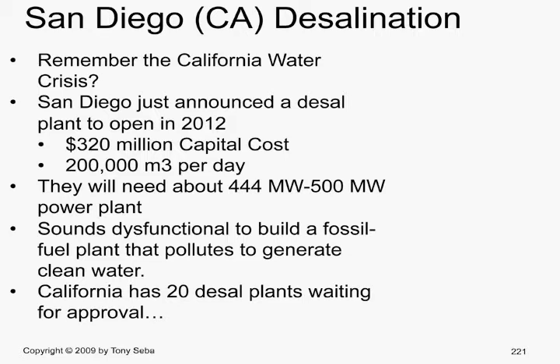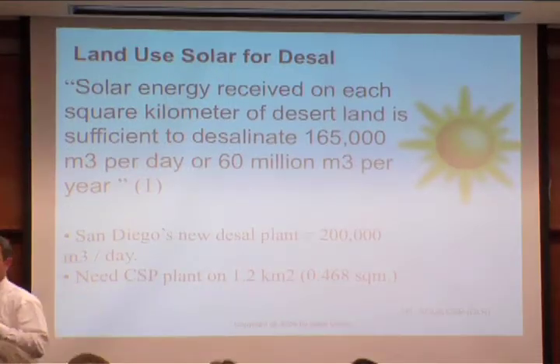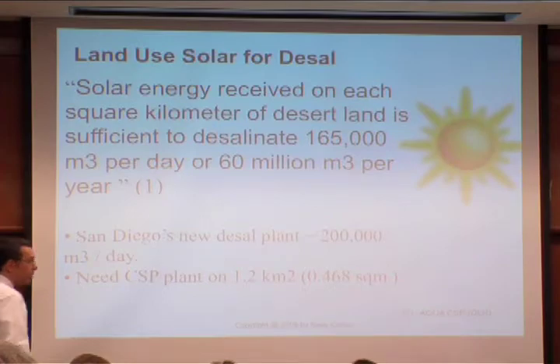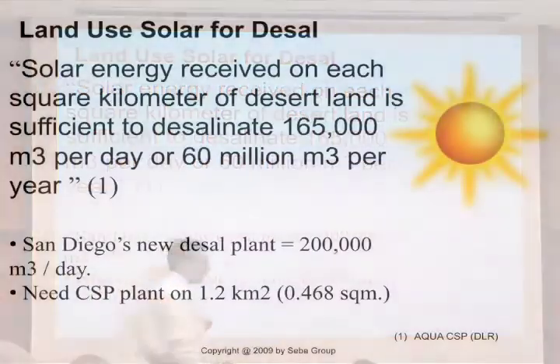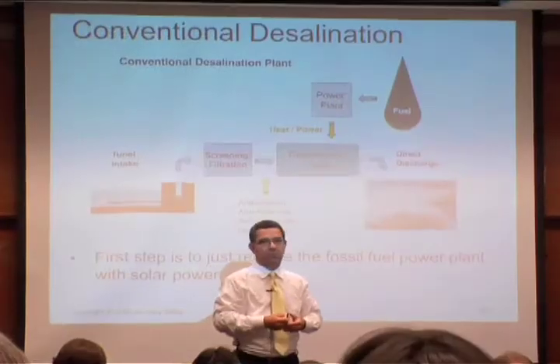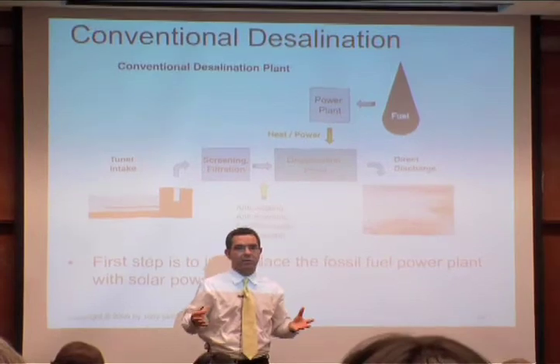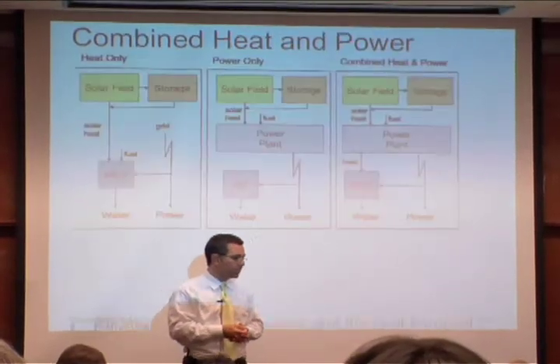And what are you going to do — coal? San Diego's desal plant could be powered by a CSP plant on half a square mile. San Diego's right there, there are deserts right there. Doesn't it make sense to build a CSP plant? That's number one.